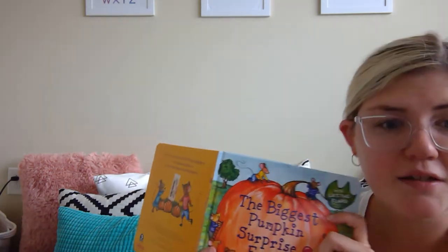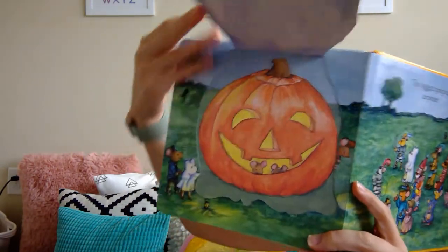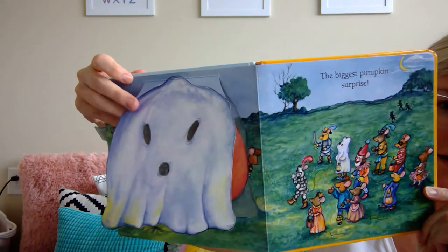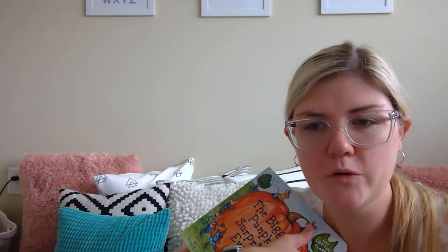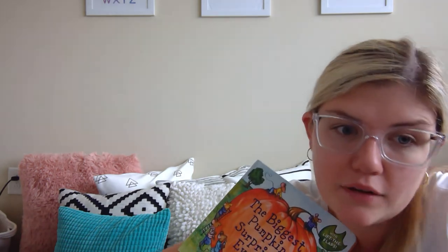The biggest pumpkin surprise — are you ready for it? Look at that huge jack-o-lantern! Boo! That was a cute story. I hope you guys like that story. Happy early Halloween — I'll see you next time!